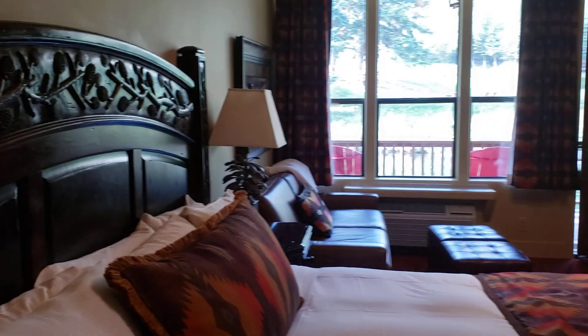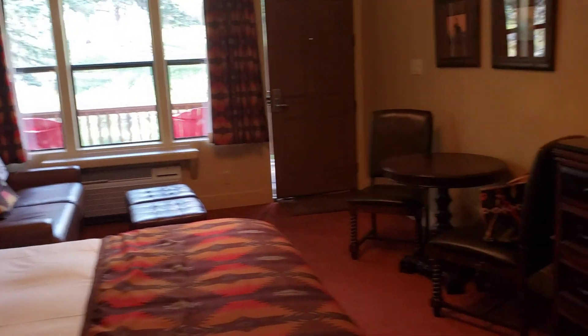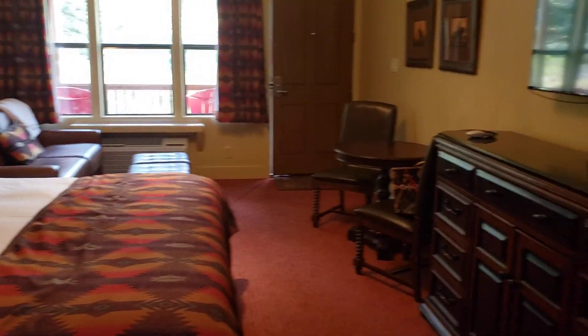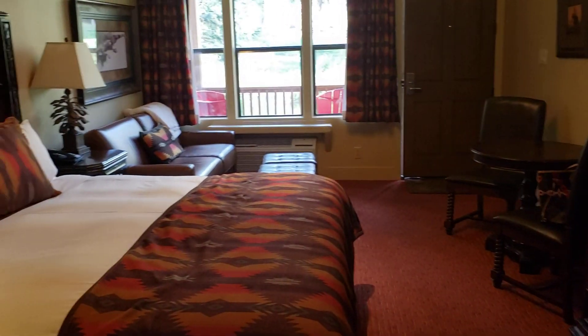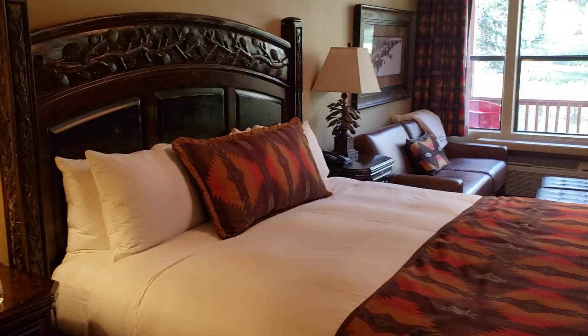Turning back around to see the room from this view — that's the overall look of the room. It's rustic with a western cowboy feel, but it's really well appointed. So it's not dated rustic — it feels current and comfortable.